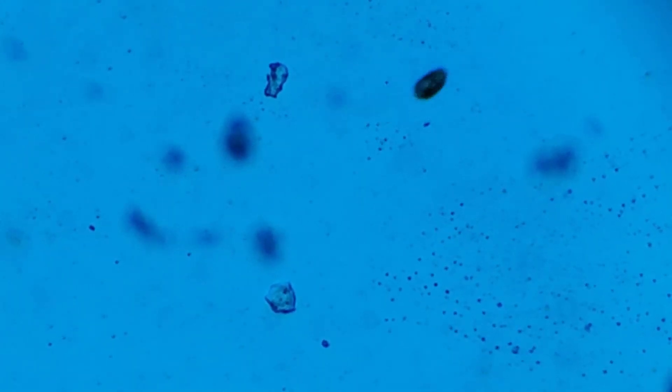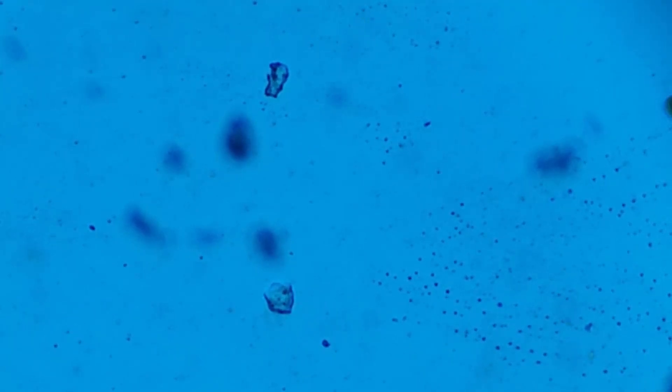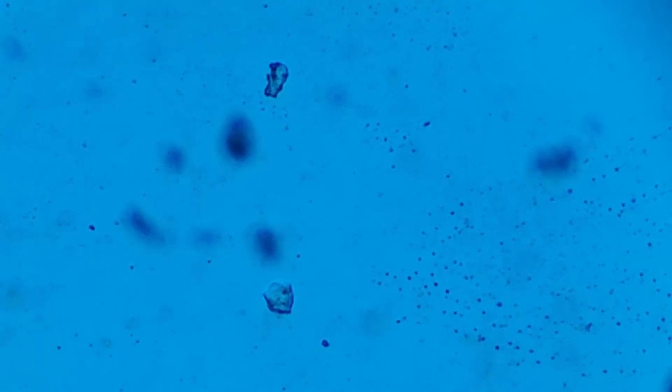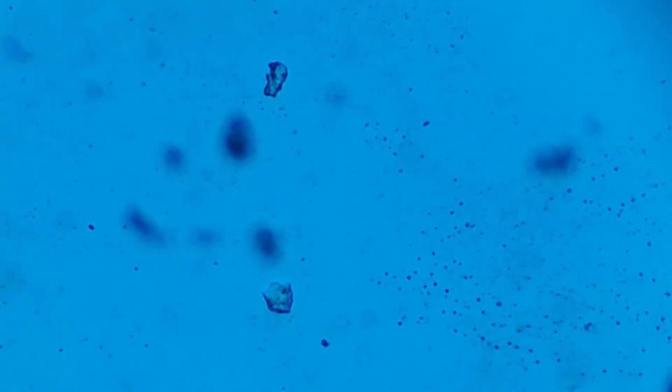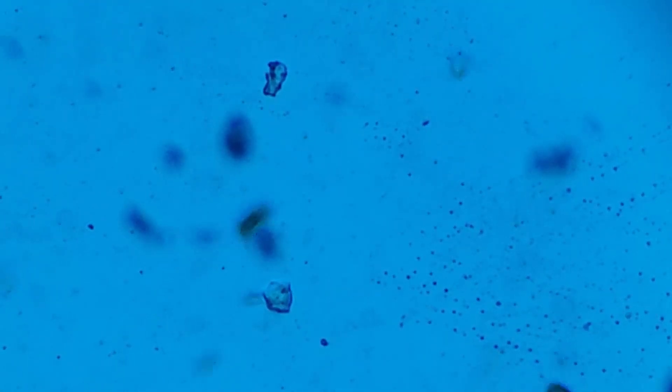I keep meaning to set up some brine shrimp hatcheries and raise brine shrimp and all that sort of stuff, but as you can tell I have lots of things on the go already and I just haven't had time to do that. We will eventually get around to having as many varieties of live food, especially for fry but also for the adults, as soon as I can get to it. Anyway, this culture is teeming as you can see.